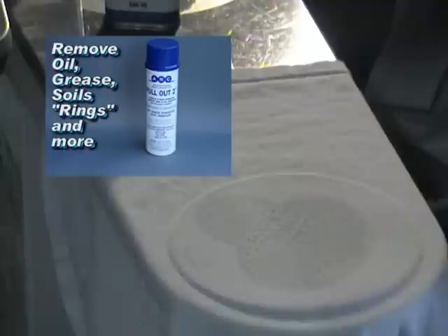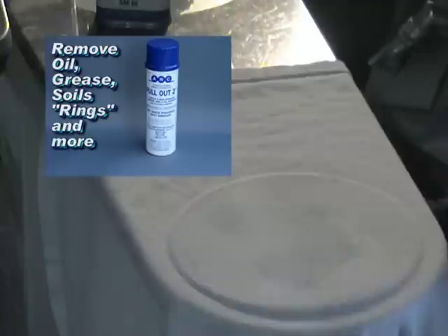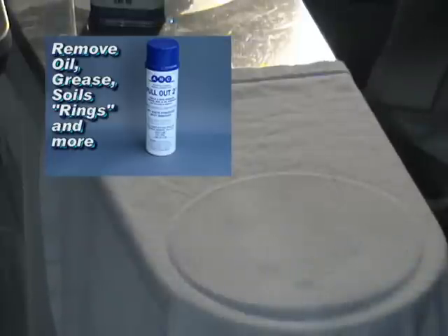Watch the stain. The stains are going to come to the top. And when they come to the top, you take that little air hose and you blow out the residue. Watch what's going on here — here come the stains coming to the top, getting ready to be blown right out of the fabric. All this with Pull-Out 2.